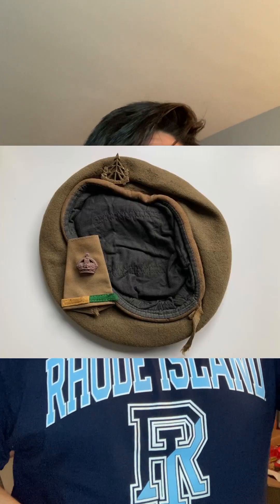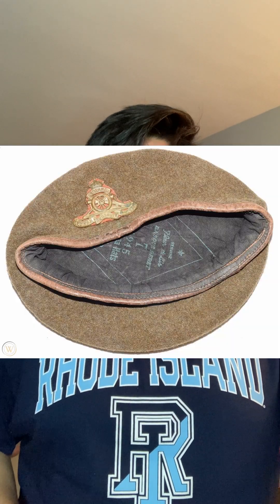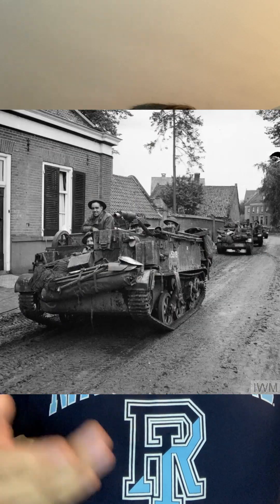I wanted to mention this one specifically because it was worn across all the nations and different types of soldiers for different reasons. The khaki beret was primarily meant to be used by the Reconnaissance Corps and by the Royal Artillery. It was also not uncommon to be used by motor battalions, which are essentially motorized infantry in an armored division. In the last video I said that if you were part of an armored division you wore the black beret — that was mostly for armored units or regiments — but if you were a motorized infantry battalion, you wore the khaki beret.